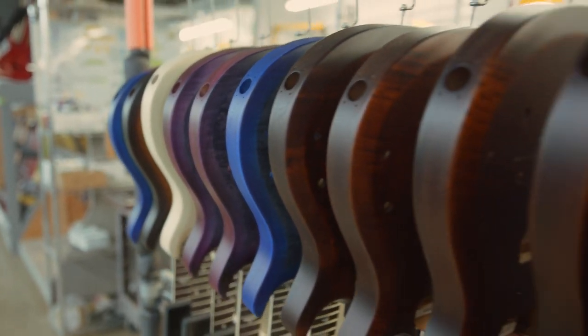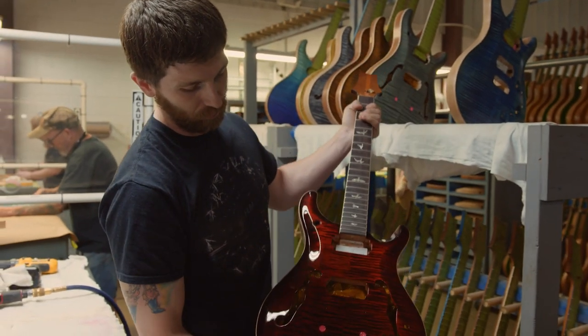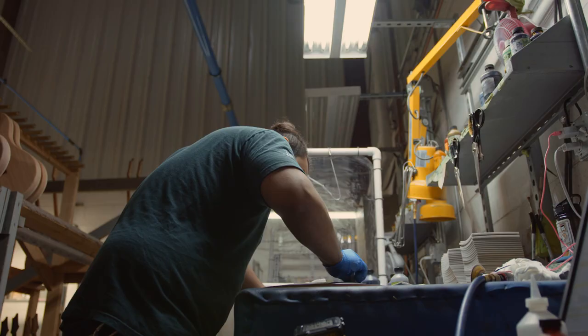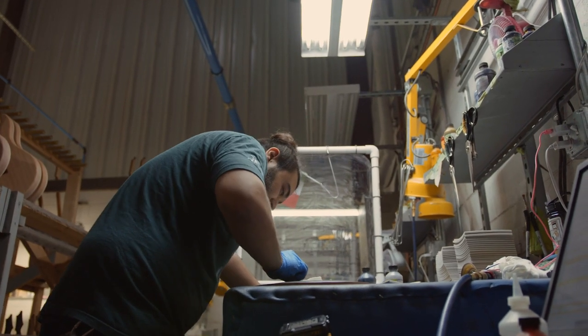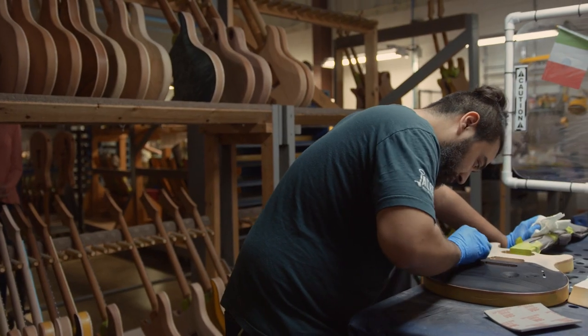After assembly, the unfinished guitars travel through the finish hall, where painstaking attention to detail and pure artistry go into giving each instrument a unique character and finish that's achieved through sanding, staining, and sealing for the perfect result.